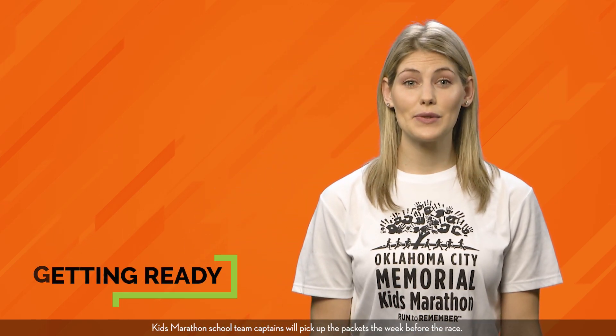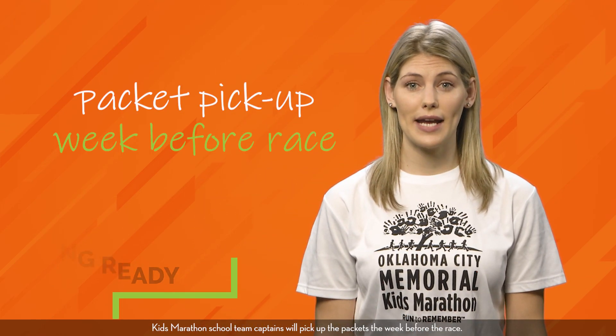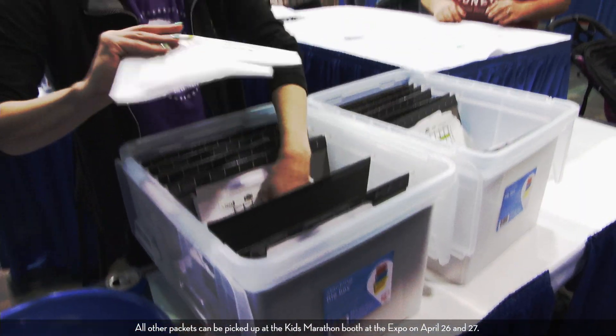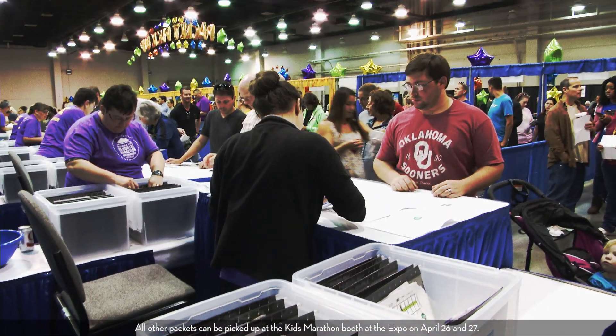Hey kids, we are so excited. Here are 10 tips to get you ready. Kids Marathon school team captains will pick up the packets the week before the race. Check in with your team captain about getting your packet. Not in a school group? All other packets can be picked up at the Kids Marathon booth at the Expo on April 26th and 27th.